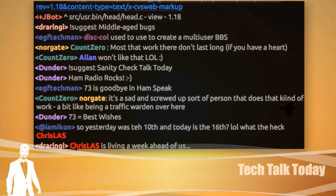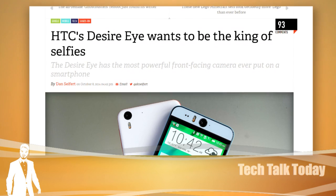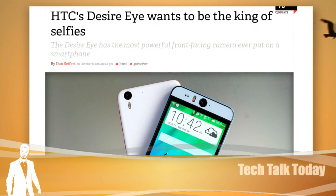HTC's big fashion show — I mean, phone announcement. HTC has a new phone they want you to know all about: the Desire Eye. It's going to be a mid-range phone. Finally, one selfie phone to rule them all. That's its biggest feature.